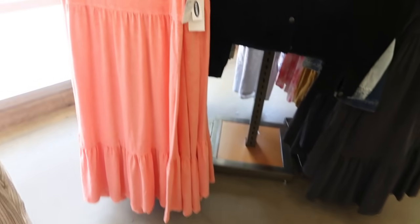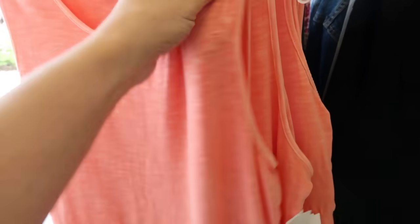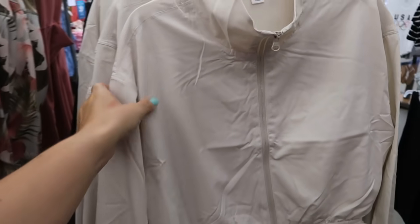Some more new little dresses — sleeveless, crew neckline, tiers all the way down, a nice burnout style in a super comfortable fabric. Normally $34.99. It comes in orange, rust, charcoal gray, and olive.